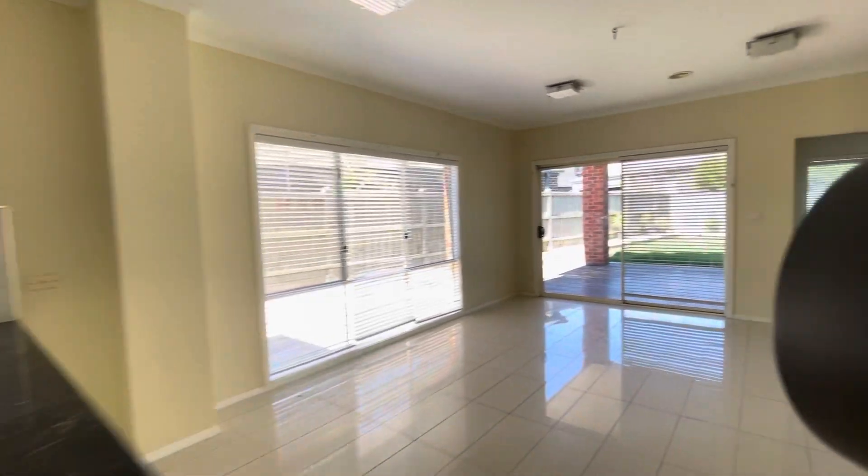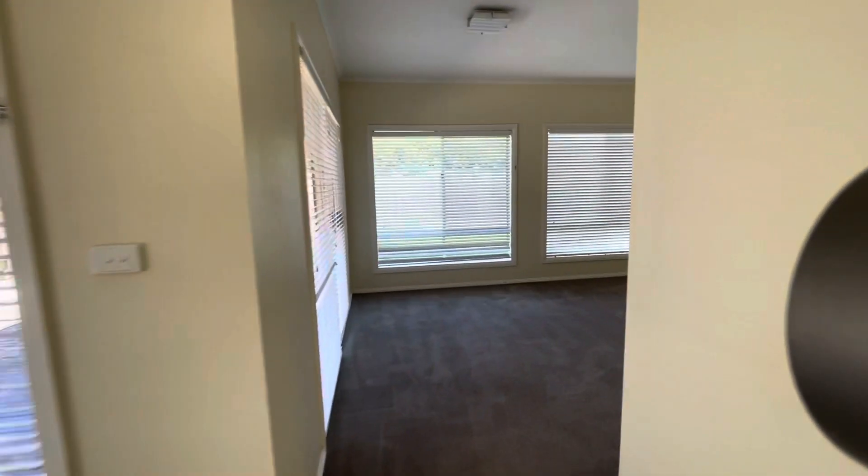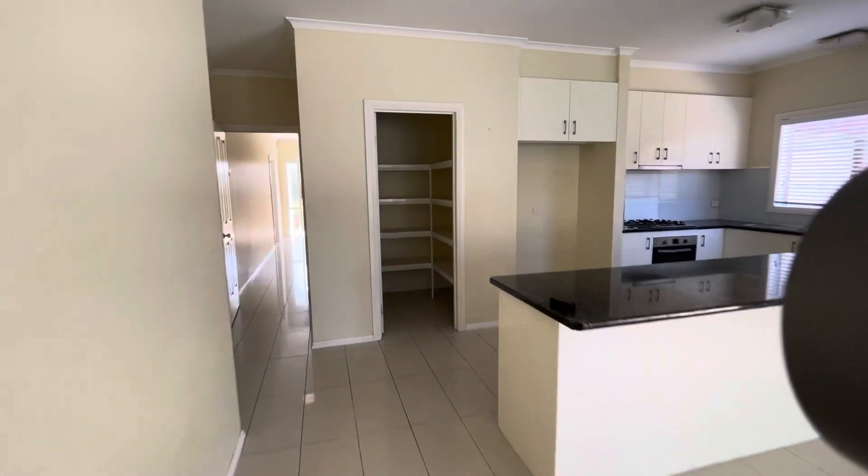Before we go upstairs, let's have a quick look at the rumpus room towards the back of the home. It's a big-sized rumpus that could be used as another bedroom, a theatre, or a work-ready study.